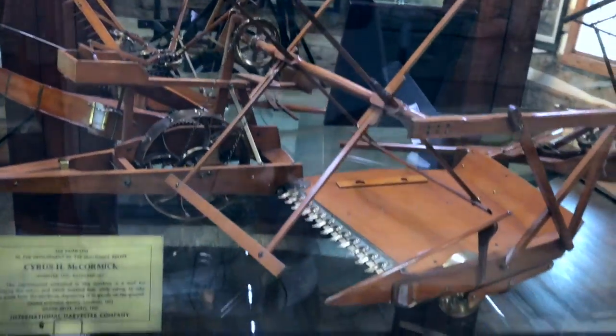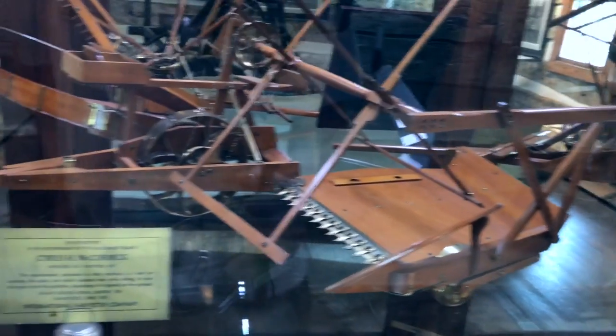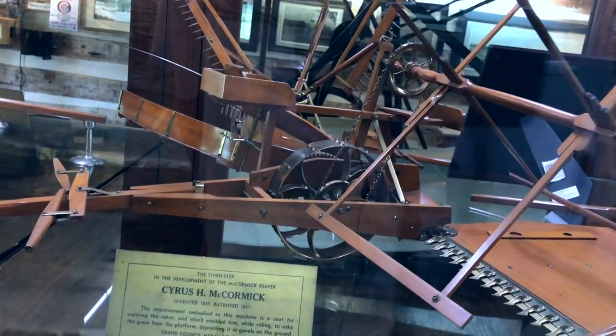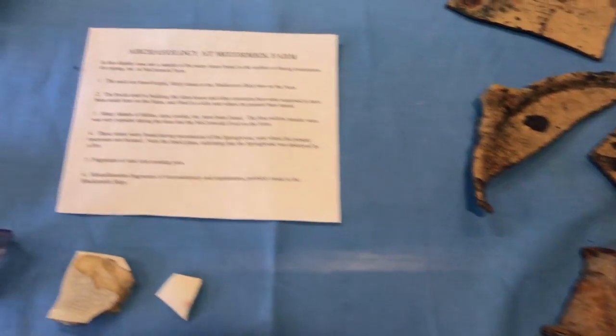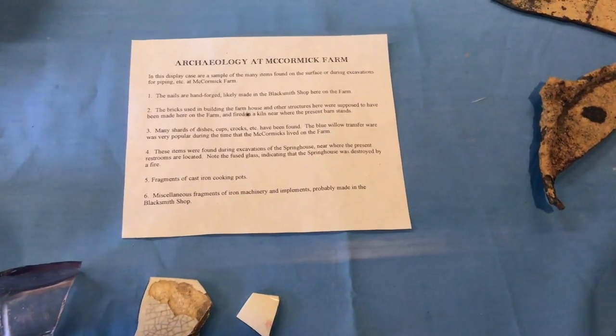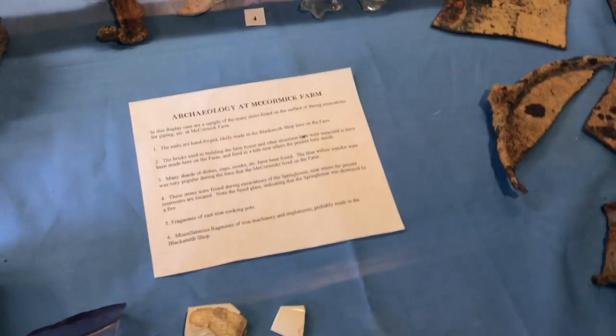There are a lot of models that were built. These look like original artifacts from when this place was in operation — you've got some old plates, some tools, leftover tools, nails, and cast iron cooking pots that were probably made in the blacksmith shop.